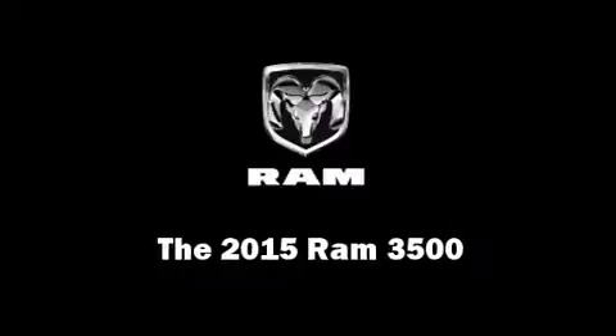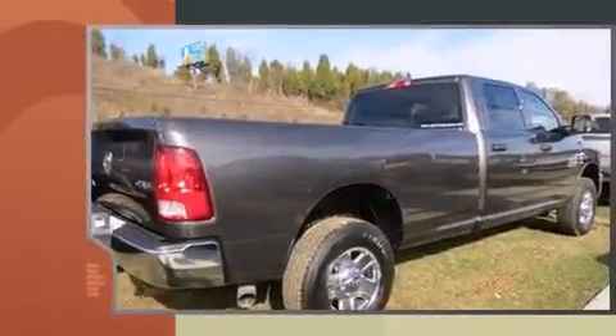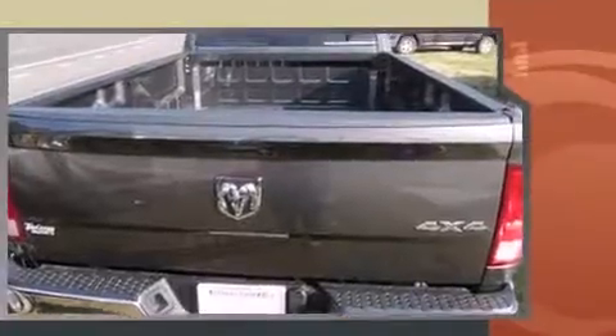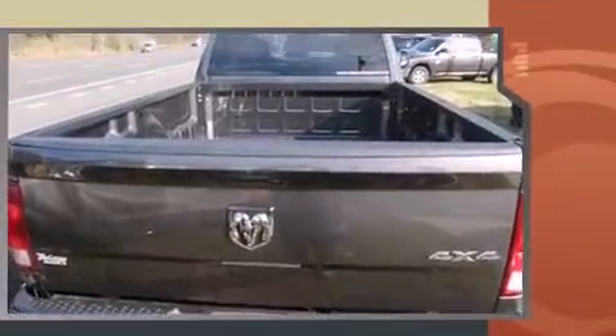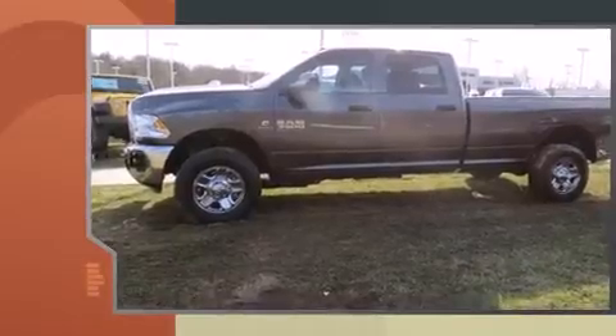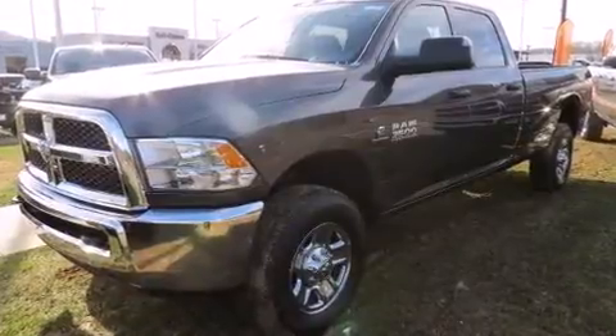Step into the 2015 Ram 3500. This four-door, six-passenger truck stands out among competitors in its class. Under the hood, you'll find a six-cylinder engine with more than 300 horsepower, providing a smooth and predictable driving experience. Four-wheel drive allows you to go places you've only imagined. A turbocharger is also included as an economical means of increasing performance.